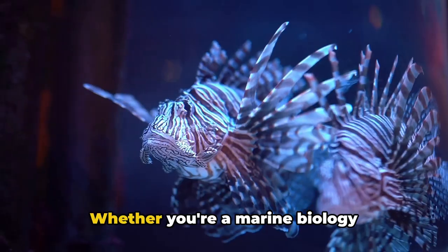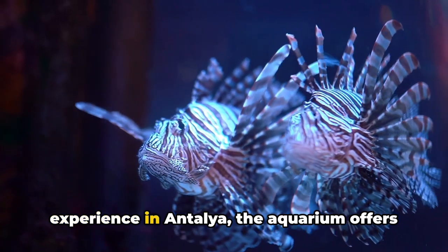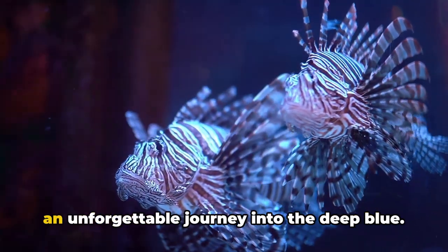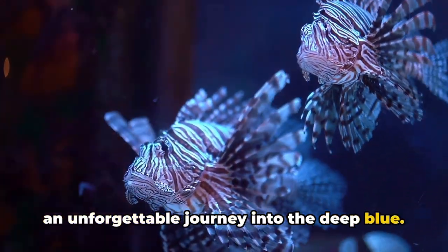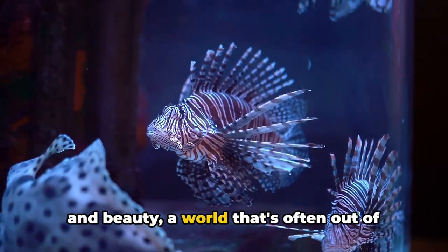It's an immersive experience that brings you closer to the aquatic world than you ever thought possible. Whether you're a marine biology enthusiast or simply seeking a unique experience in Antalya, the aquarium offers an unforgettable journey into the deep blue.